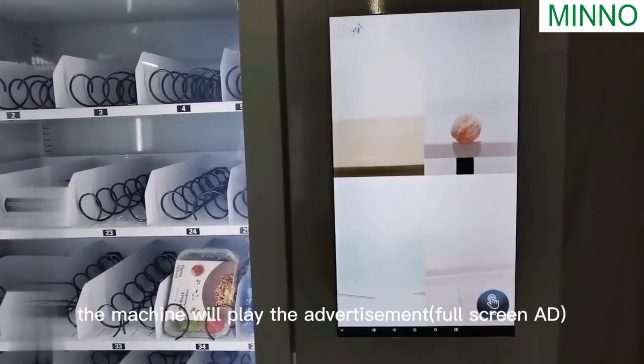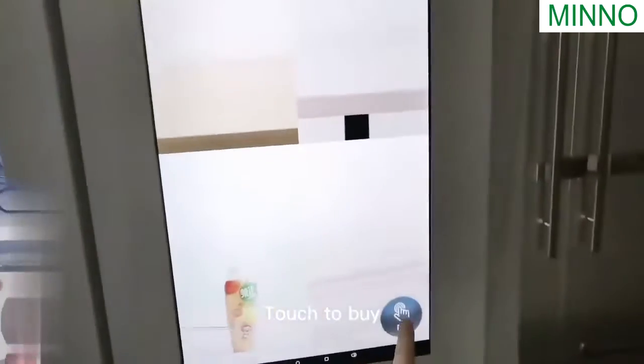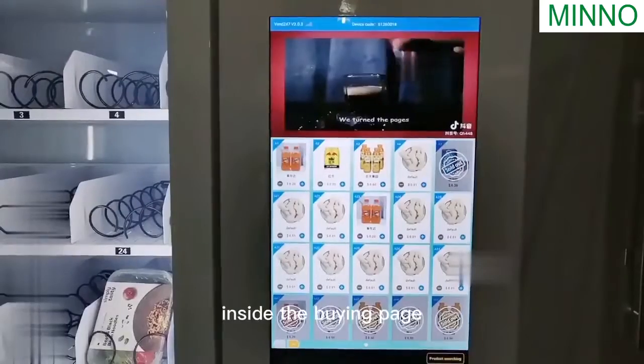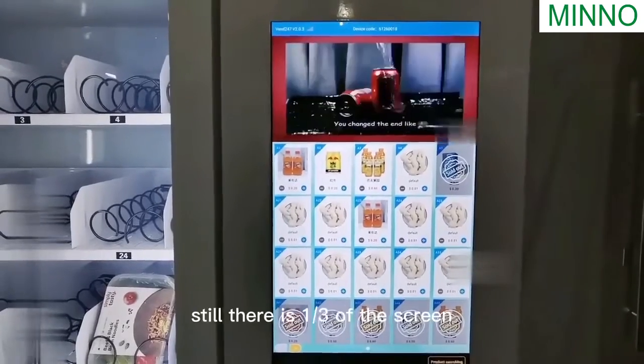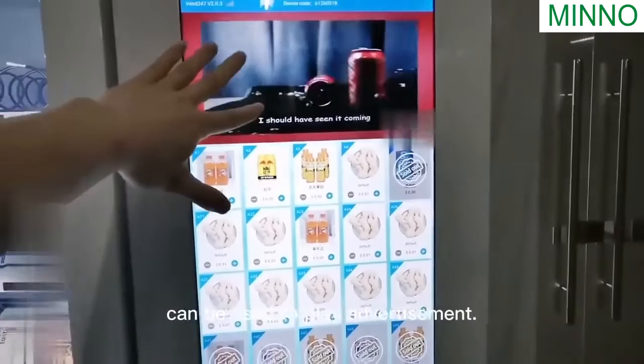When nobody is buying, the machine will play an advertisement and prompt 'touch to buy.' Inside the buying page, one third of the screen can still be used to play advertisements.